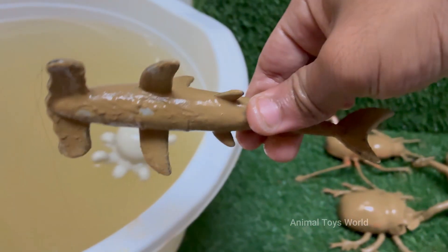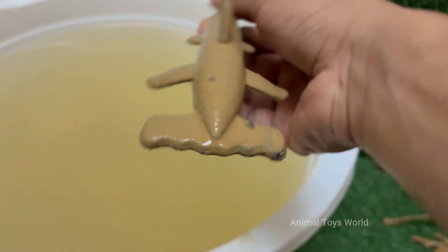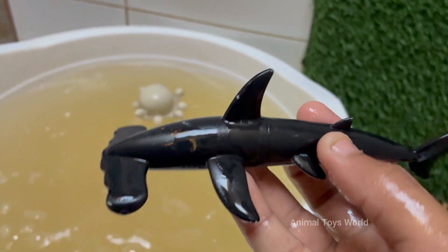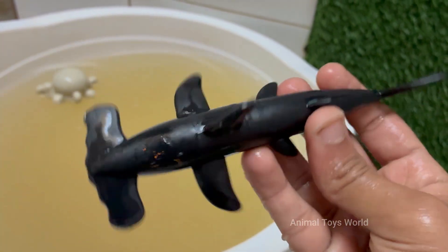Hammerhead sharks have a wide, flattened head called a cephalofoil, which looks like a hammer — hence the name. Several hammerhead species, like the scalloped and great hammerhead, are listed as endangered.